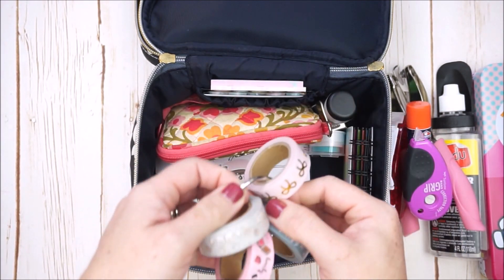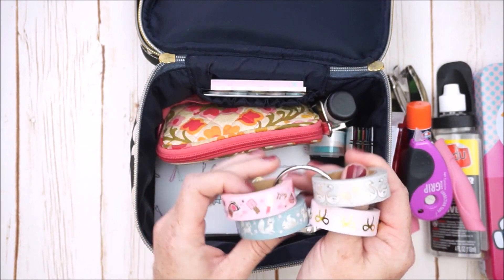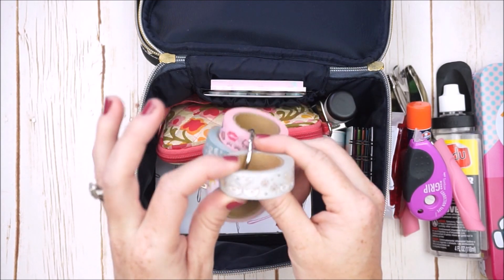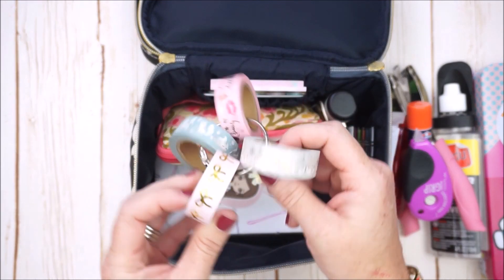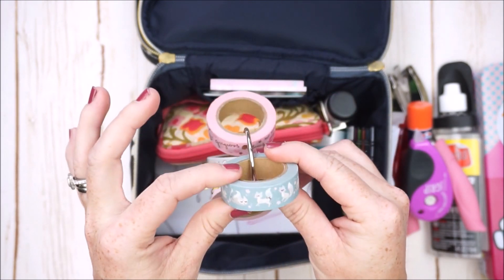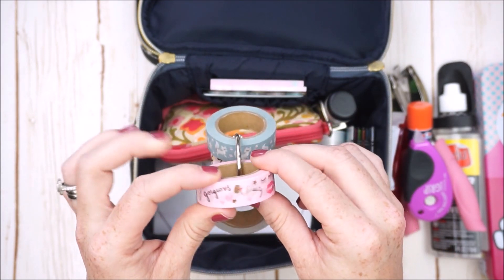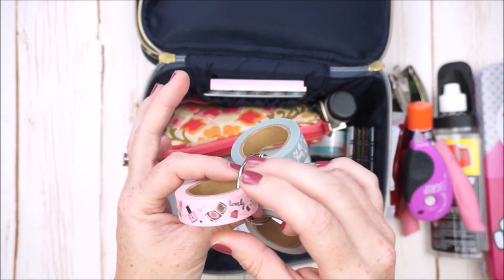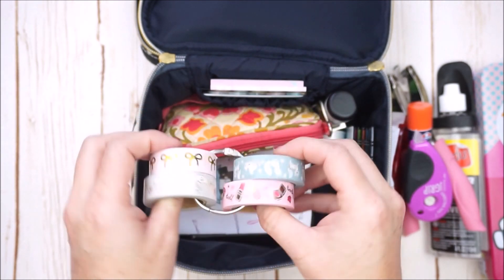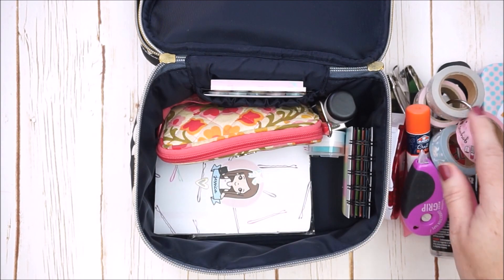I like to keep a couple rolls of washi that I'm in the mood for. I'm really liking these ones — they're all by Simply Gilded and all have some kind of foil on them. We have really pretty swans with gold, traditional pale pink with gold, foxes with rose gold on their lashes and tail, and one that says 'gorgeous beauty doll' with lashes, lips, lipstick, and makeup. A good washi tape will decorate any page in your planner.